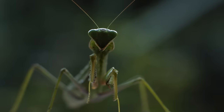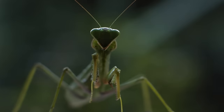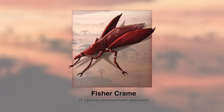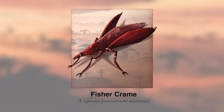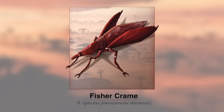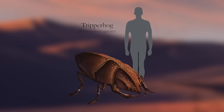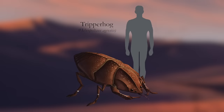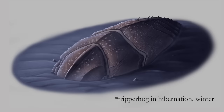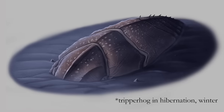They might look somewhat like insects, but fissurecrames are far larger, with a wingspan of 4 feet, or 1.2 meters. And to outsmart the cold, these creatures simply die after laying eggs — which a new generation emerges from when the temperatures rise again to start the cycle anew. Another insect-like creature — the tripperhog — has the more familiar strategy of hibernating during the long winter, with their thick shells camouflaging them and protecting them from harm.